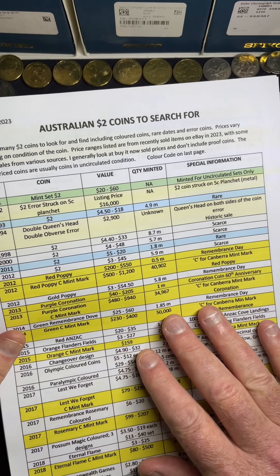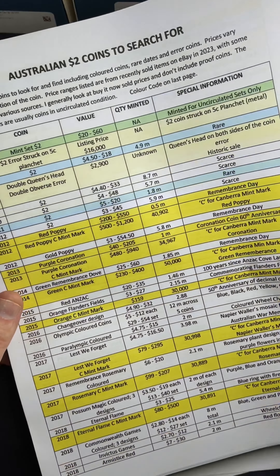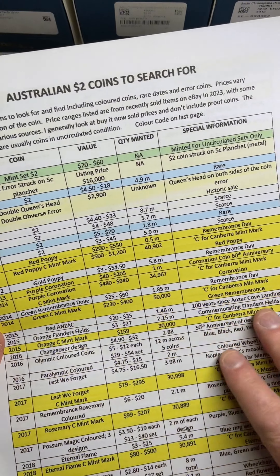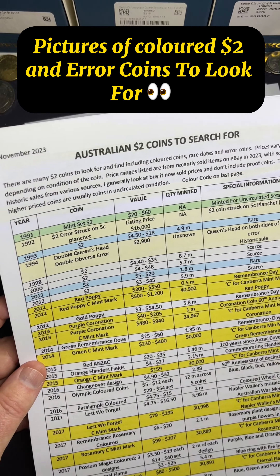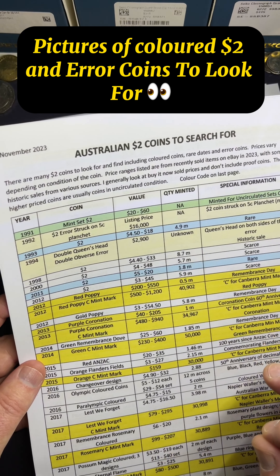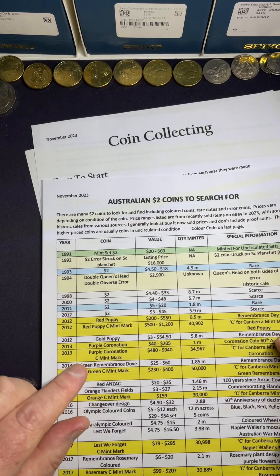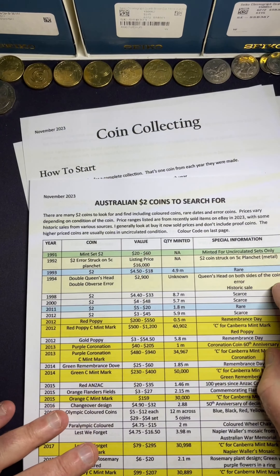And these coin lists — when you buy the once-off coin list, November edition, the latest prices — I recently researched those prices myself personally. And this is how it's all sort of set out. It's also got pictures of the different coins that are the lower-mintage coins, the colored coins, the error coins, and figures on here too. So if you're interested in starting the hobby and knowing what coins are worth, then check it out through my links.